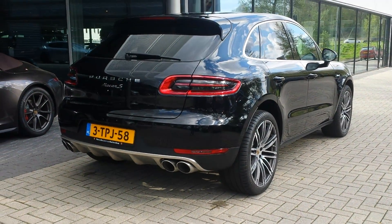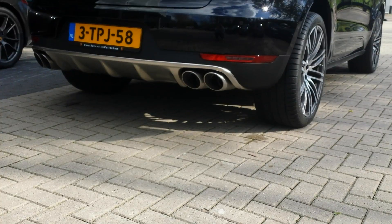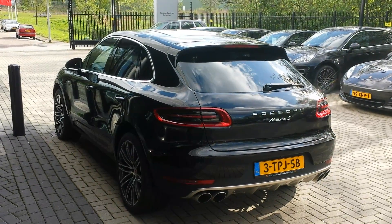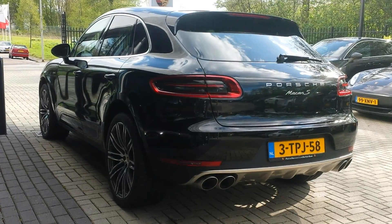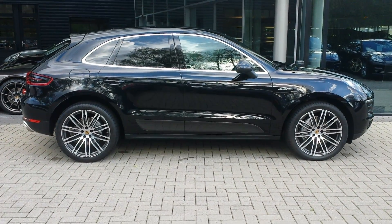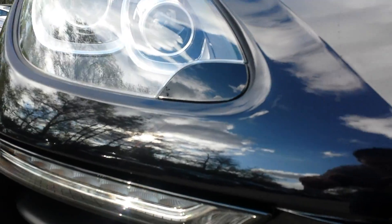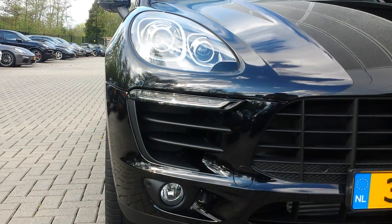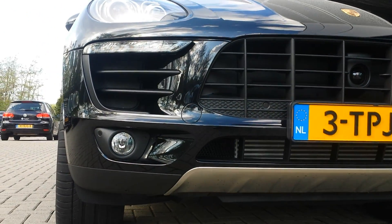Quad exhaust at the back — this Macan S has 310 horsepower. At the top is the panoramic sunroof, and the rear windows are tinted. The bi-xenon headlights come with headlight washers, and there are daytime running lights. At the front bumper you can see the adaptive cruise control radar and a matte chrome finish.